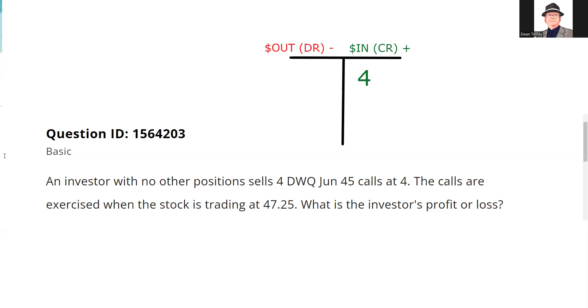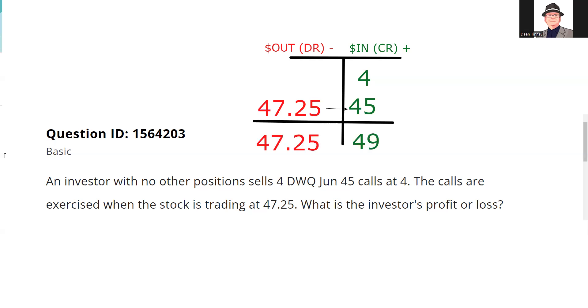When you get exercised on a call, you're obligated to sell the stock at the strike price, which in this case is 45. I don't have the stock, so I'm going to have to go buy the stock at 47.25 and deliver at 45. That's a two-and-a-quarter loss on the stock, but I brought in four points initially, so I still have more money in than out — I'm a winner. I sold the volatility here.